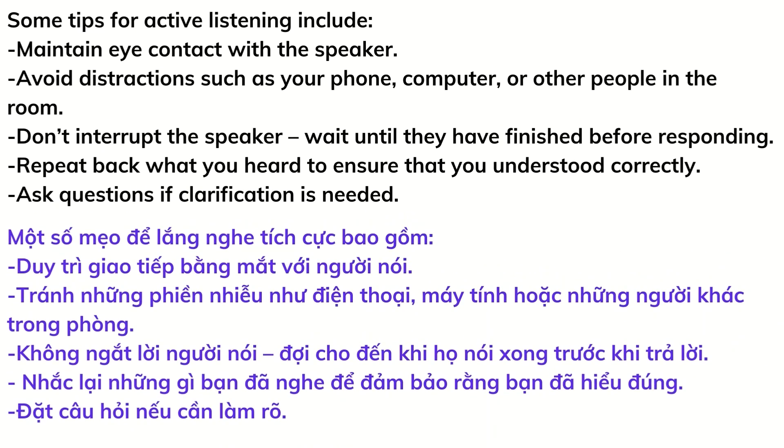Some tips for active listening include: maintain eye contact with the speaker, avoid distractions such as your phone, computer, or other people in the room, don't interrupt the speaker — wait until they have finished before responding, repeat back what you heard to ensure that you understood correctly, and ask questions if clarification is needed.